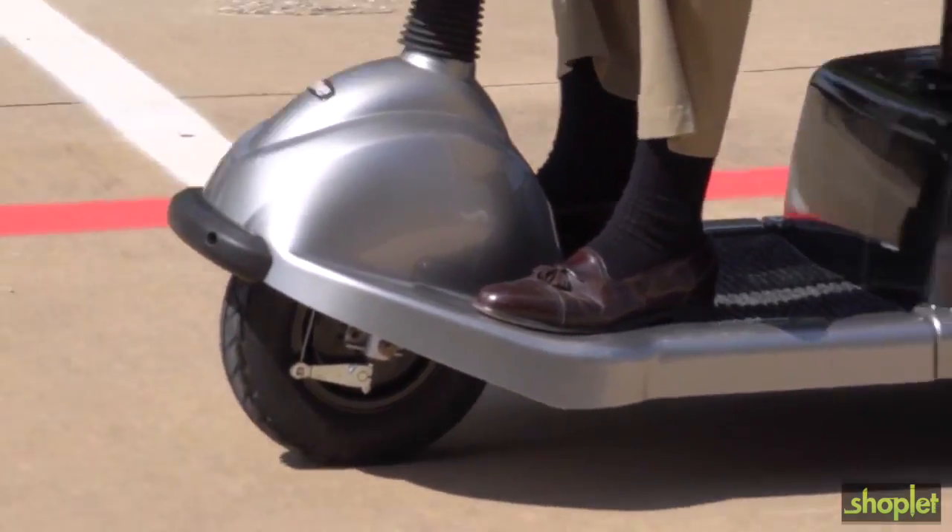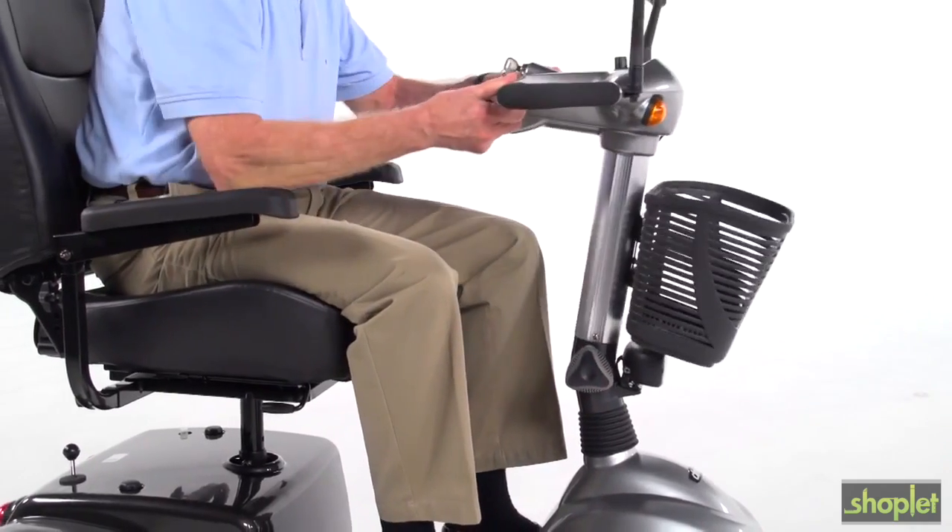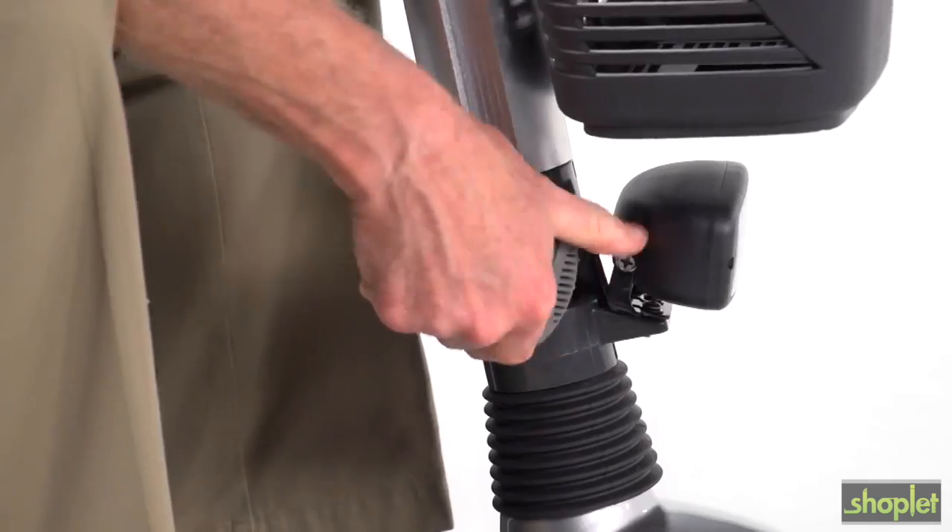Its 23 miles of travel range make the Prowler great for extended trips. The tiller's angle is adjustable to position the controls in the most comfortable driving position.